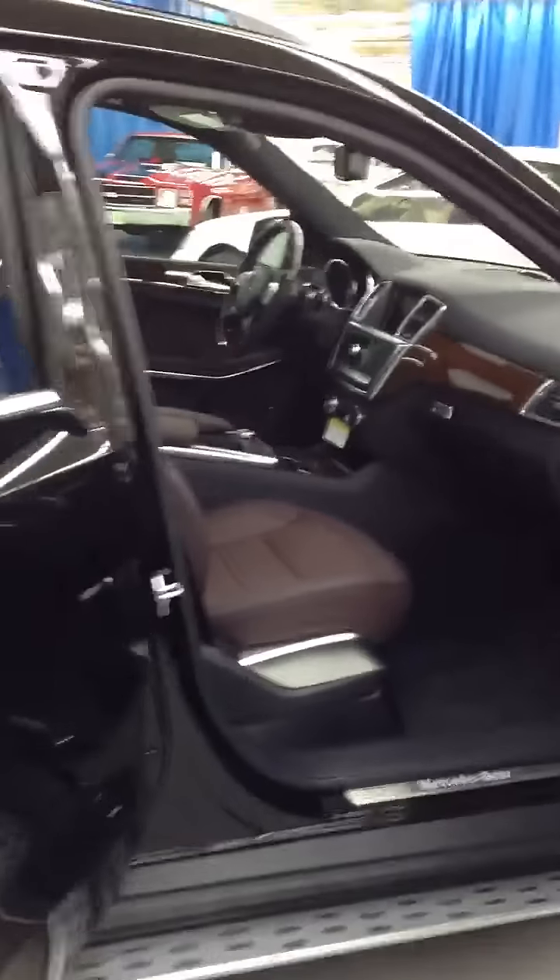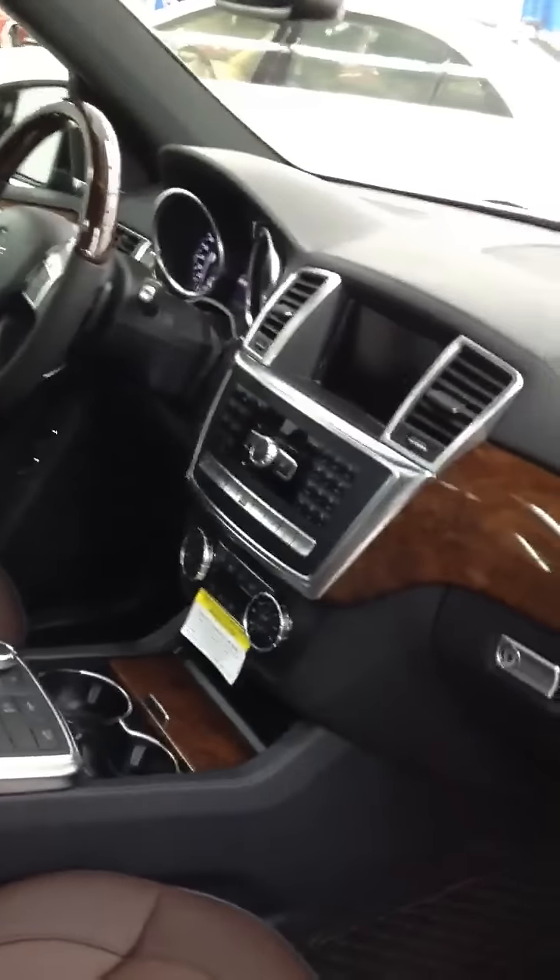Coming into the front, you'll see that the interior of the GL looks very similar now to the new MLs. The command system and everything is identical and the same as it is in the ML, making it a very easy, functioning, and beautiful looking display.